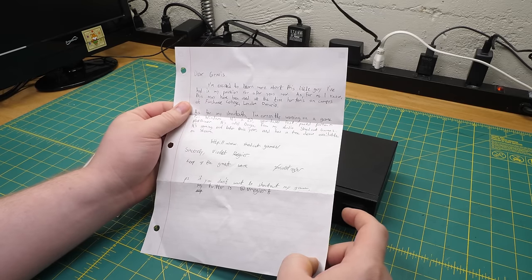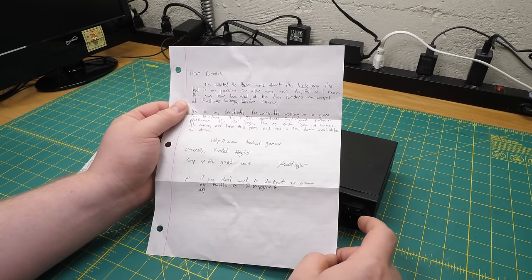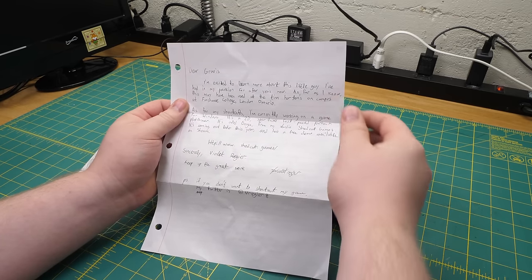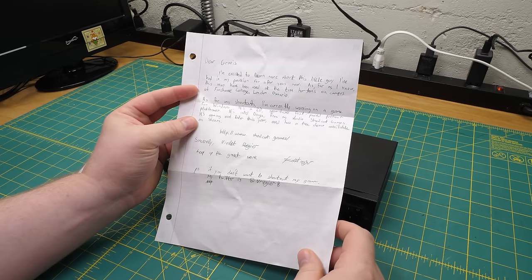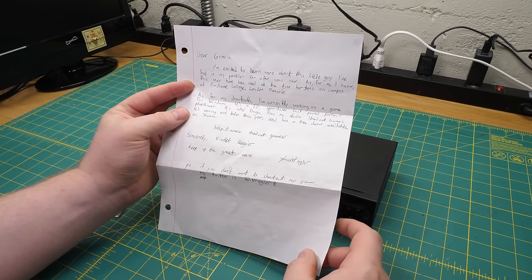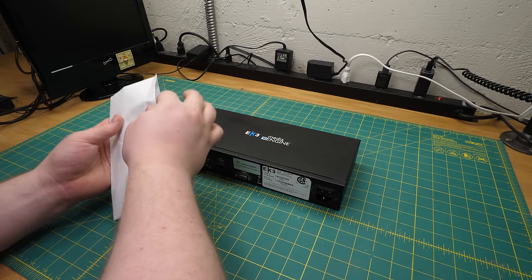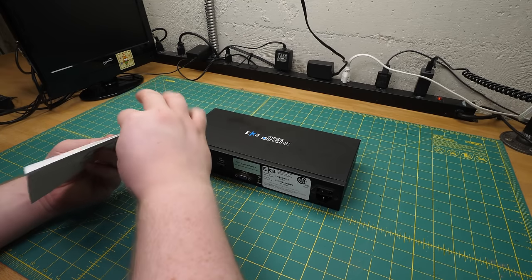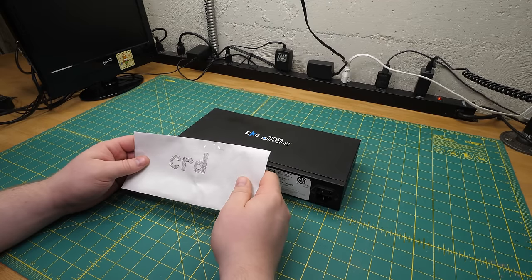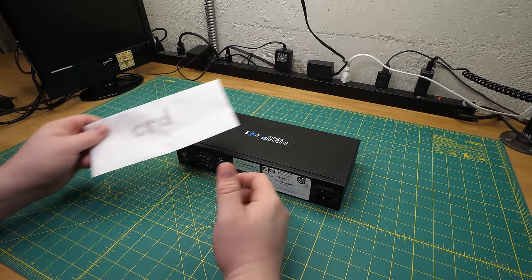They say: 'I'm excited to learn more about this little guy I've had in my possession for a few years now. As far as I know, this may have been used at the Tim Hortons on campus at Fanshawe College, London, Ontario.' As for shout-outs, they're currently working on a game for Windows — it's a 2D, spear-based, fast-paced parkour platformer called Ooga from their studio, Shed Cat Games. Coming out later this year, you can find a free demo on Steam. I did go look at the store page, and it genuinely is spear-based. Thanks, Violet.